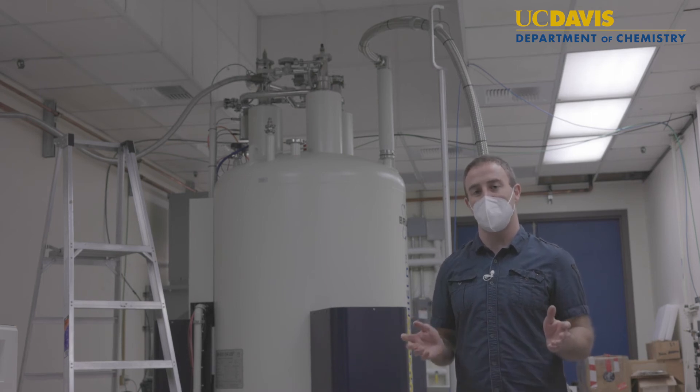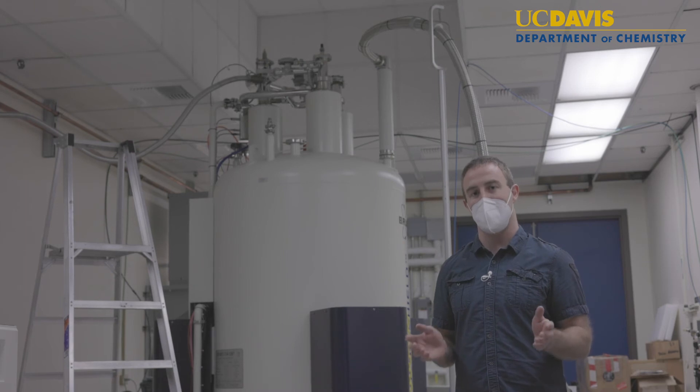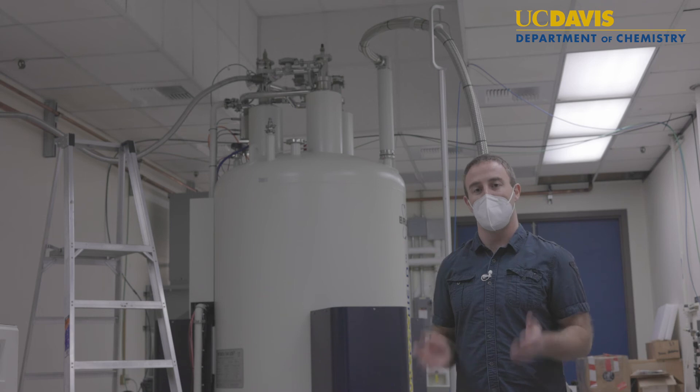Additionally, this system also has a solid state NMR probe that's currently capable of detecting hydrogen, carbon, and nitrogen, but we're looking to expand the capabilities to look at other nuclei in the solid state.